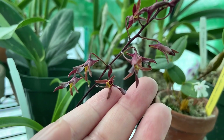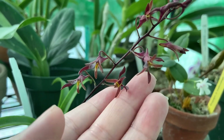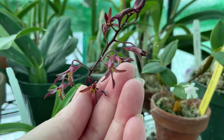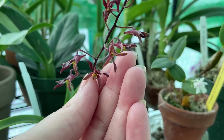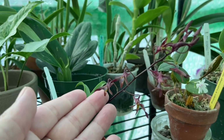Look how little those blooms are. This is the first time it's ever bloomed for me. This is Dendrobium mini, spelled like Minnie Mouse, not mini like small in stature — Minnie Mouse.